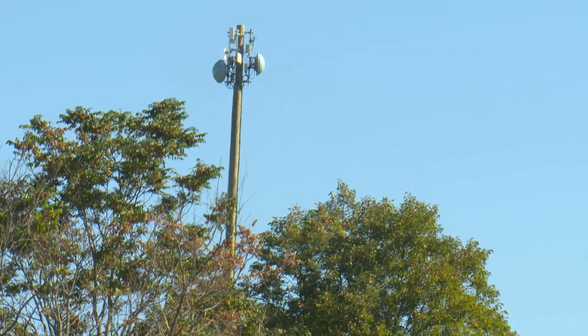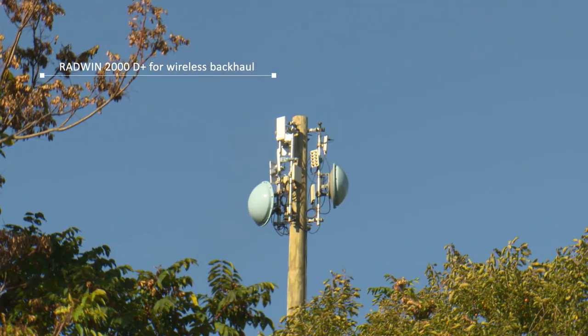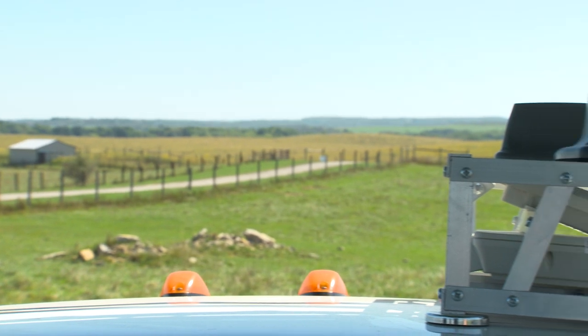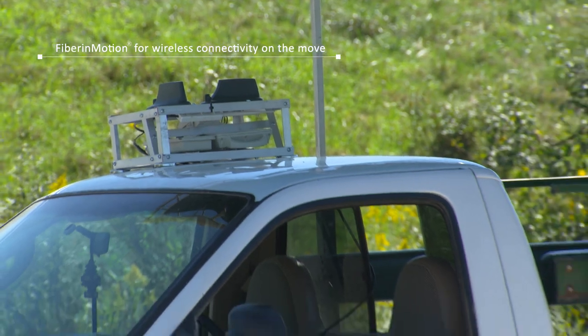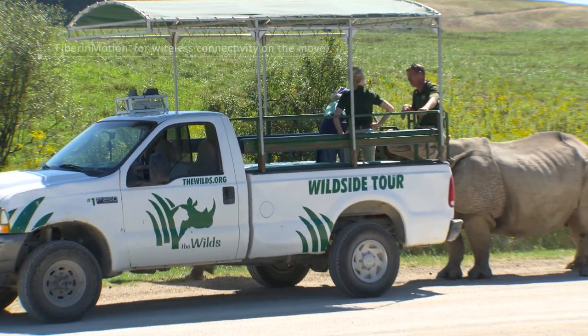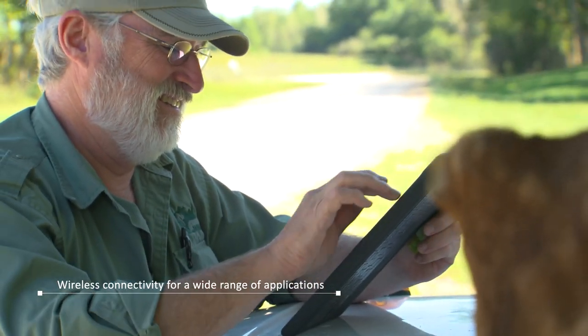We were first able to deliver redundant connectivity to the tune of about 150 megabits of capacity, shooting in connections from a couple of our different sites in the general area, and we were using the Radwin D-Plus to do that. Then we installed a mobility solution here at the Wilds using the Radwin 5000 mobility product, which allowed us to essentially light up the entire area with mobile connectivity for cellular connections, Wi-Fi devices, and mobile payment systems.